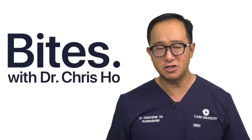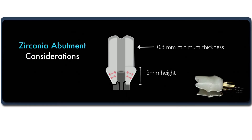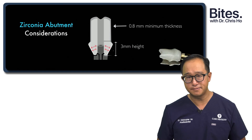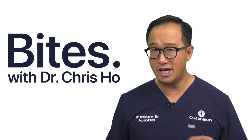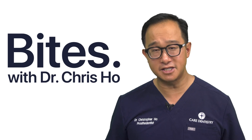So what dimensions should we look at? The zirconia abutment should be at least 0.8 mm in thickness — if it's less than 0.8 mm, a metal abutment should be used. If your abutment is also very short in height, that's another indication for metal. If I have 0.8 mm of thickness and at least 3 mm of height, I'm happy to use zirconia abutments, as that will provide optimal aesthetics for our patients.